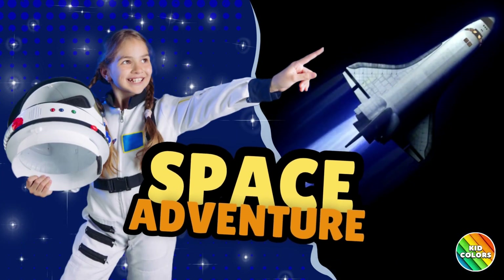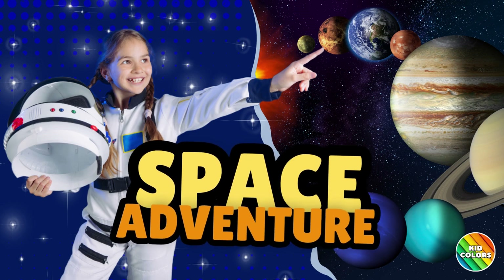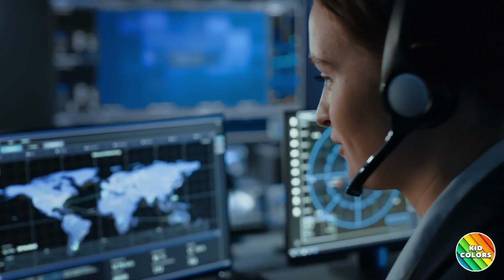Welcome to Kid Color's exciting space adventure. Let's explore the amazing solar system and learn about the planets. Are you ready to blast into space? Let's count down from 10 with mission control.